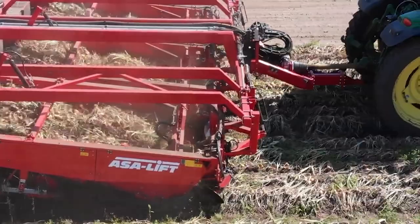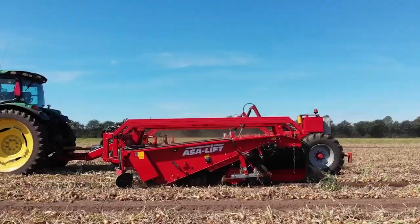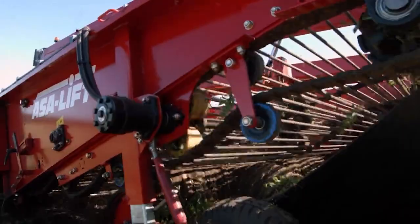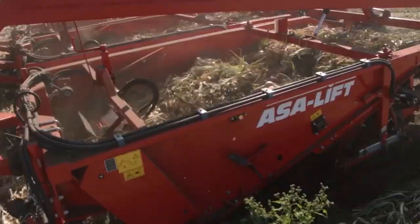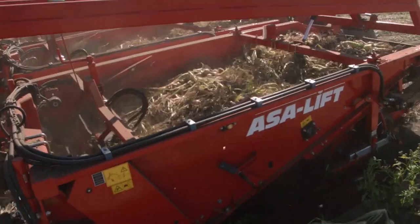To separate the onions from the dirt and leaves, the Wind Rower contains two webs and a shaker. It also has revolving discs and rubber paddles to help raise the onions onto the nets. This equipment can replace three tractors and three workers with just one. In summary, this machine provides efficient wind drying, dependability, and minimal operating costs.